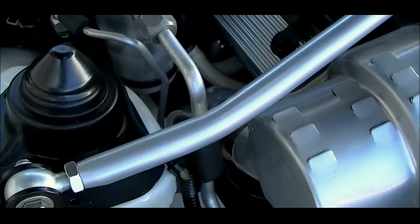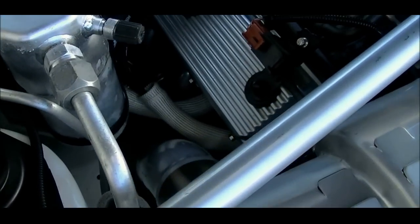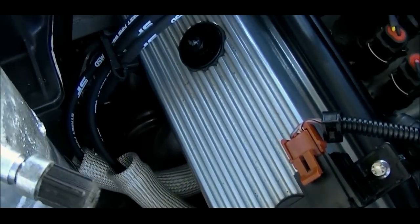Ceramic coated headers ending in a Terry Houston 3-inch downpipe with a 3-inch Walker cat-back exhaust. Everything else is stock.